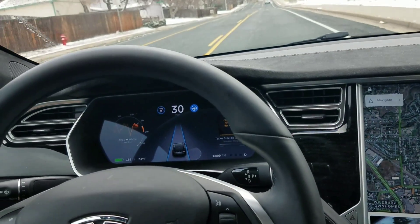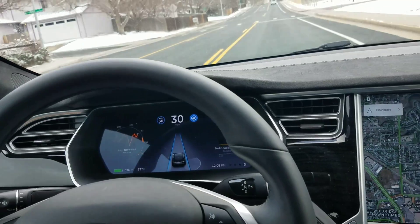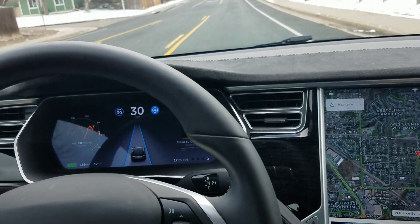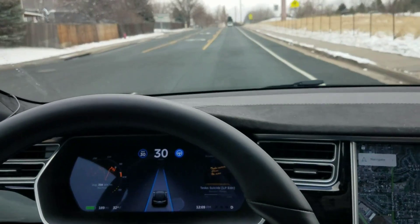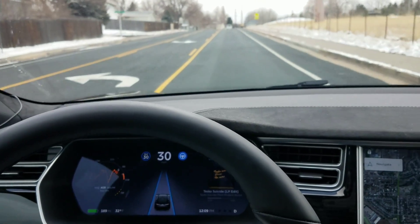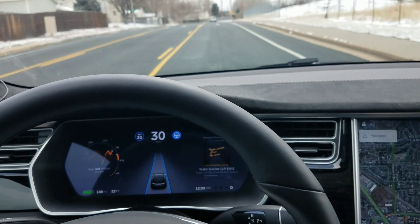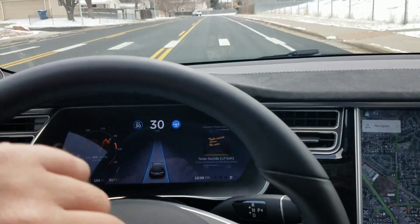Hello, this is a demonstration of the Tesla firmware 17.7.2 autopilot. I currently have it engaged on a local road — this appears to be the first wide release of a local road enabled autopilot firmware. I've got it going at 30 miles per hour, which is 5 miles per hour over the current speed limit.